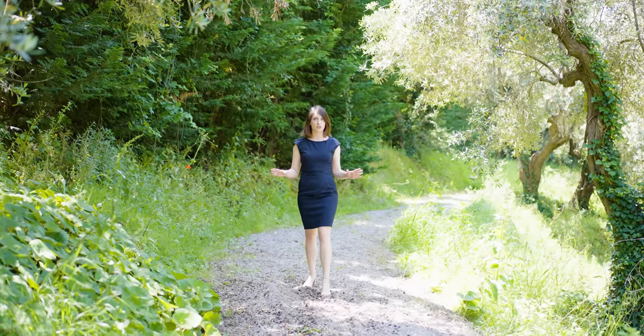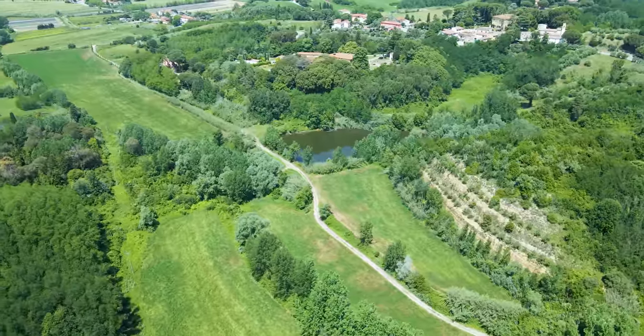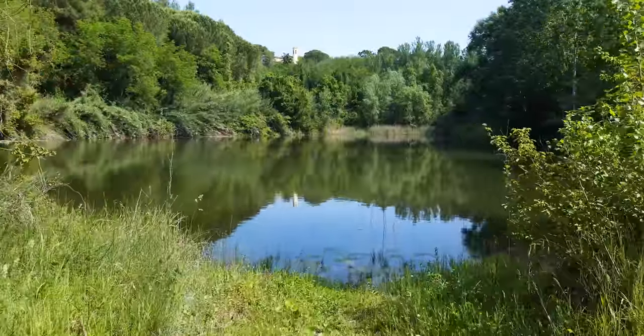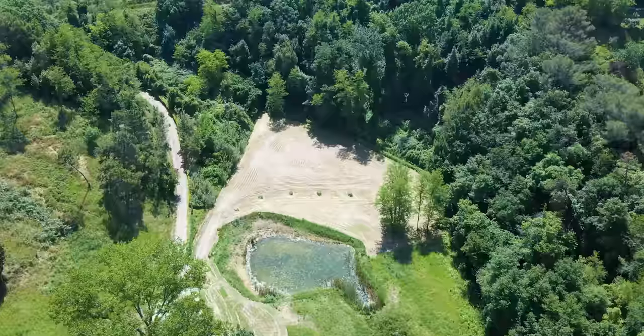Privacy will never be an issue here thanks to the 30 hectares of land that surround the property. This land is naturally rich in water — throughout the 30 hectares there are three bodies of water. Right now we are on the path that leads us from a parking area below, which can fit up to 100 cars, straight to the villa.